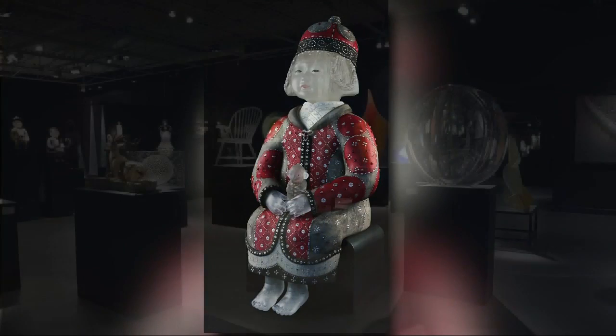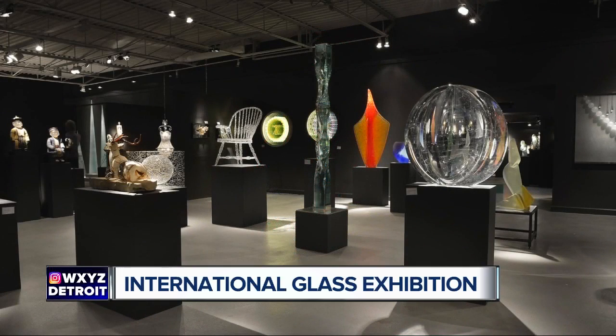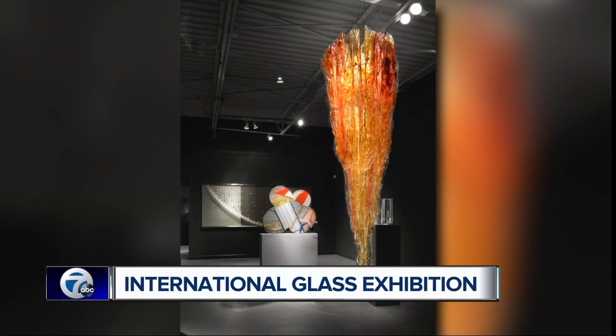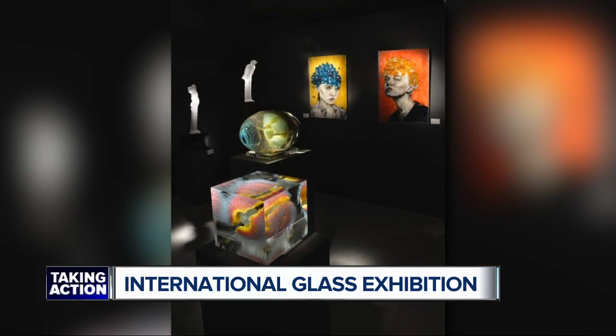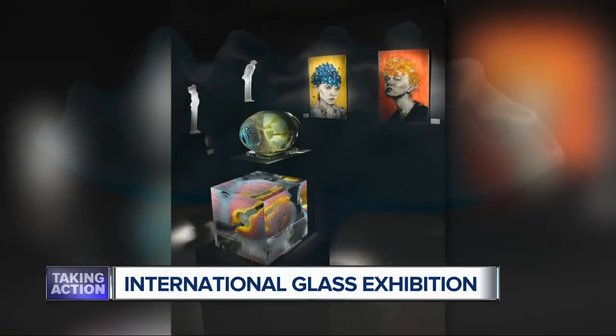The International Glass Exhibition will open in Royal Oak in just a few days. You're looking at some great creations from talented artists. The event is billed as the oldest and largest glass show in the world. Corey Hampson of Habitat Galleries is here now.